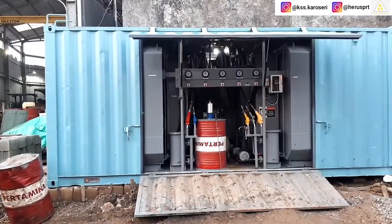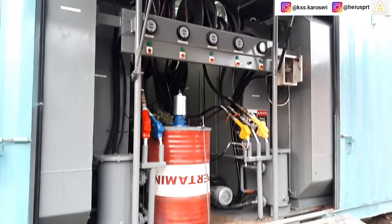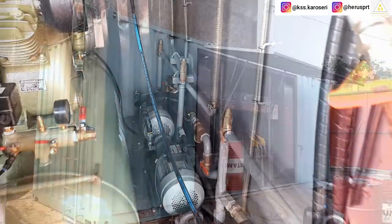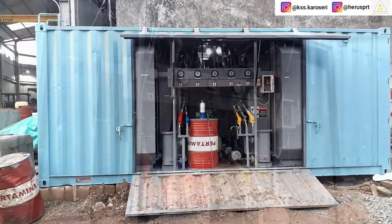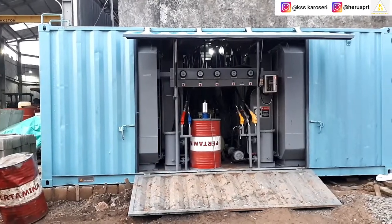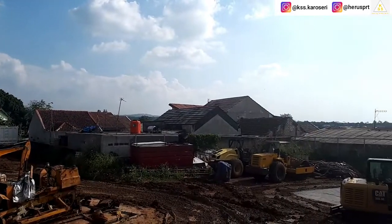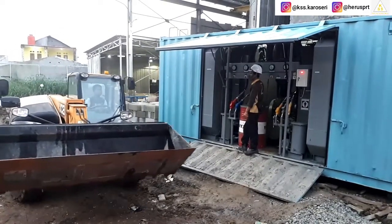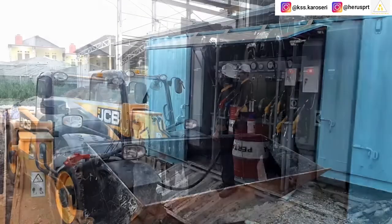Berikut ini adalah salah satu produk dari KSS Karoseri dengan jenis karoseri Loop Service Container 20 feet. Loop Service Container merupakan unit supporting equipment yang didesain secara integrasi dari proses maintenance, baik digunakan atau diaplikasikan di pit shop, workshop, atau lokasi site mining atau pertambangan untuk kebutuhan mempermudah pengisian bahan bakar, pengisian oli, maupun maintenance pada kendaraan atau alat-alat berat agar selalu terus bisa beroperasi.